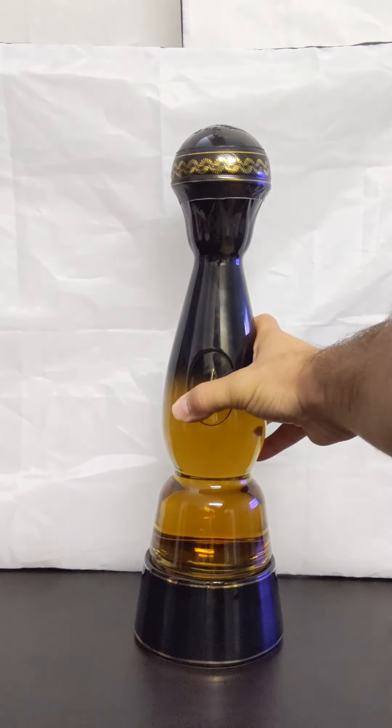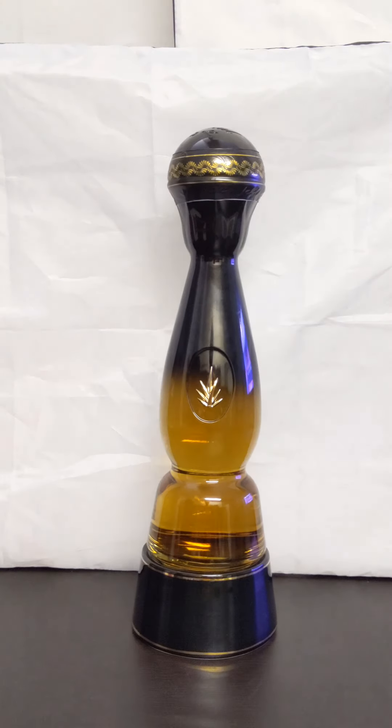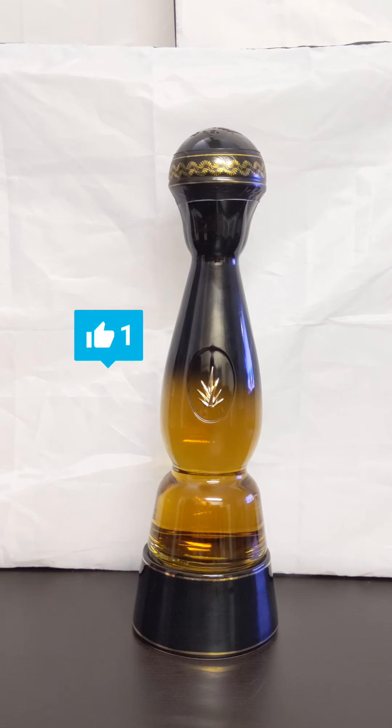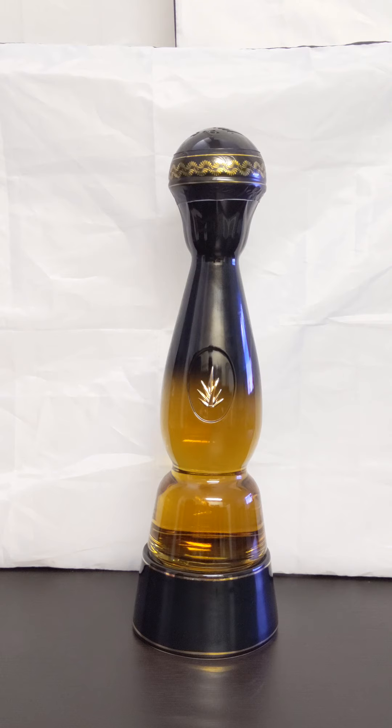That is the Clase Azul Gold, limited edition. We appreciate you watching. If you have not done so already, hit that like and subscribe button, as well as follow us on all social media networks. Thank you for being here. Take care everybody. Always let your bottles pop — and until next time, we'll see you next time.